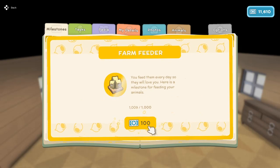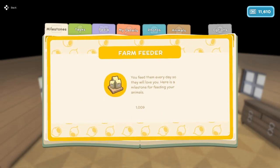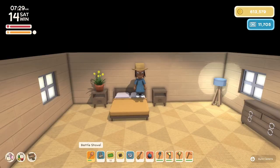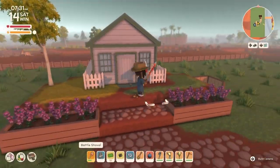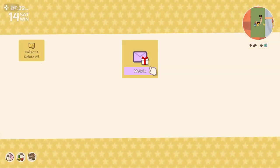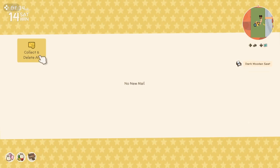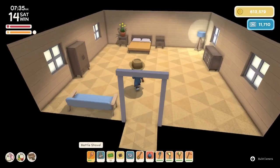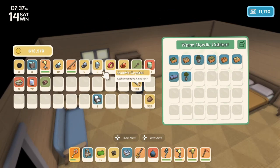We got one for Farm Feeder — we fed our animals over 1000 times for 100 permit points. Let's head outside. We got some mail — our chair we ordered from Melvin. Let's grab that and go put it away right now. Let's get those boat chairs in here.